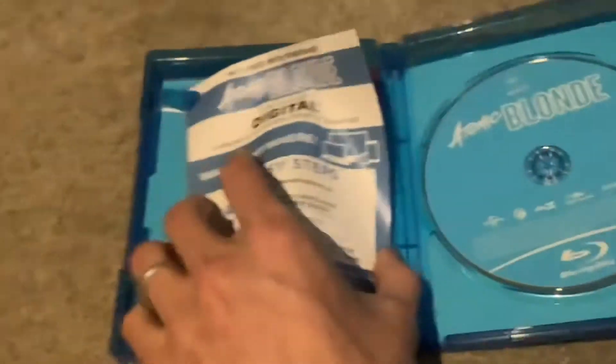Anyways, let's have a look inside. Here's the disc, and it comes with these leaflets.